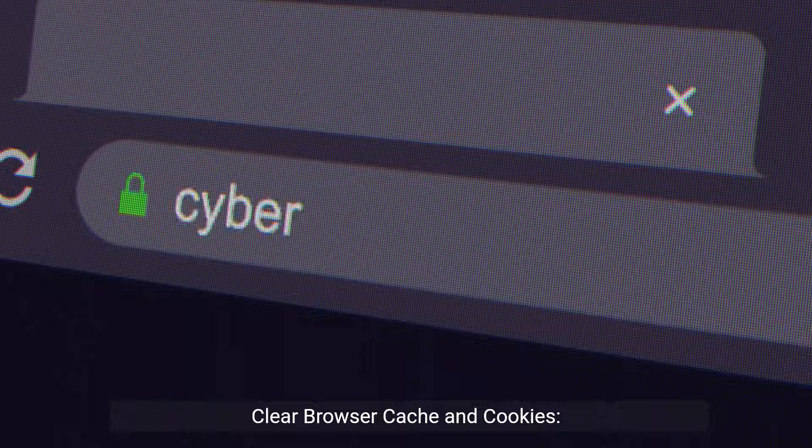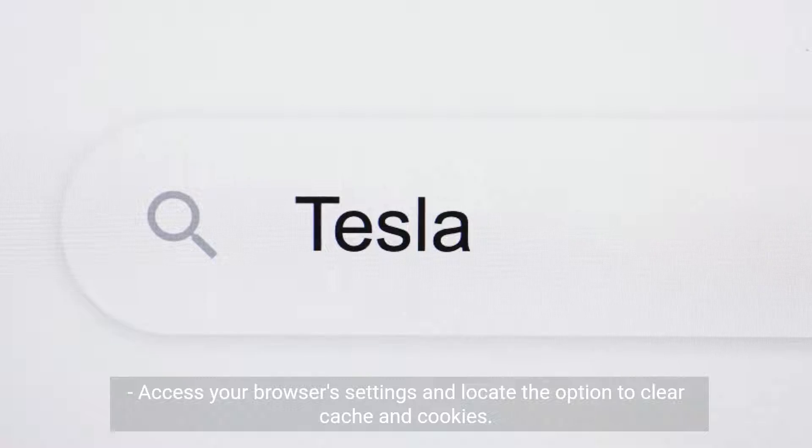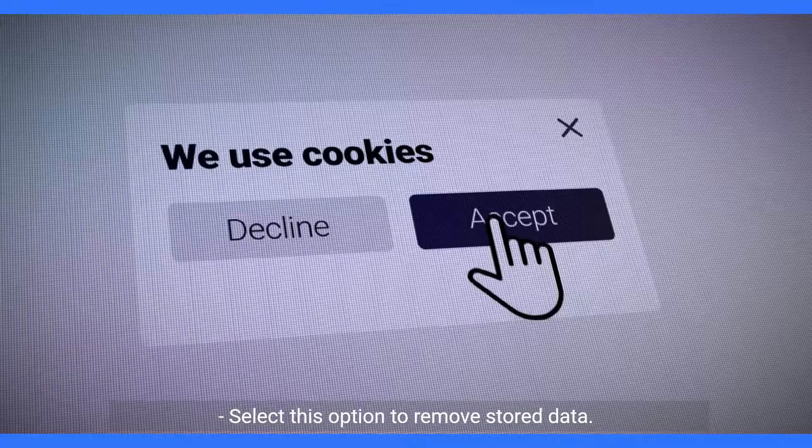Clear browser cache and cookies. Access your browser's settings and locate the option to clear cache and cookies. Select this option to remove stored data.